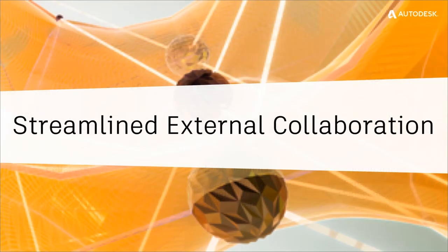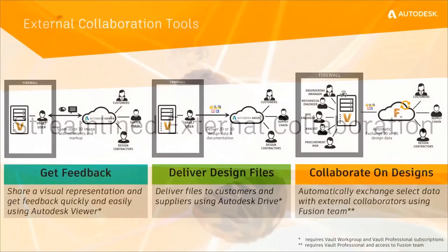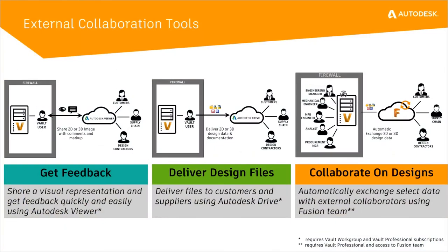So let's jump right into the streamlined external collaboration. There are three new capabilities here — not only in the 2018 dot releases, but we've also included a new one in the 2019 release. The first one is about sharing and collaborating on visualization representations in a shared views capability, related to reviewing a process of design files with external collaborators like customers, manufacturing suppliers, and partners.